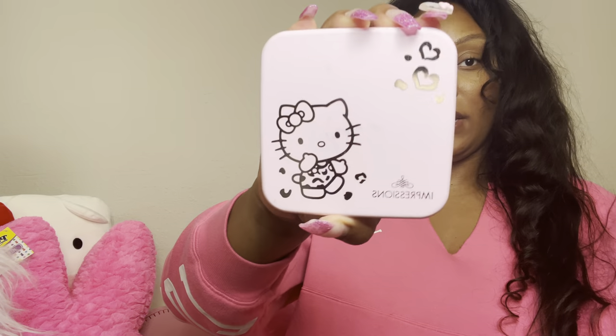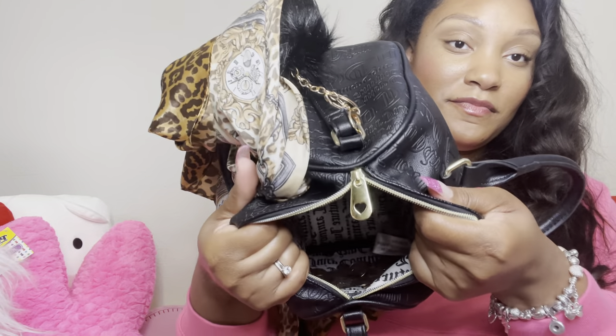I have my Hello Kitty mirror, and this is the one that lights up. The only other thing I have in here is change. That's it — that was cleaning out my two current carries. Now I have to decide what I'm going to carry. I hope you all enjoyed it. See y'all soon.